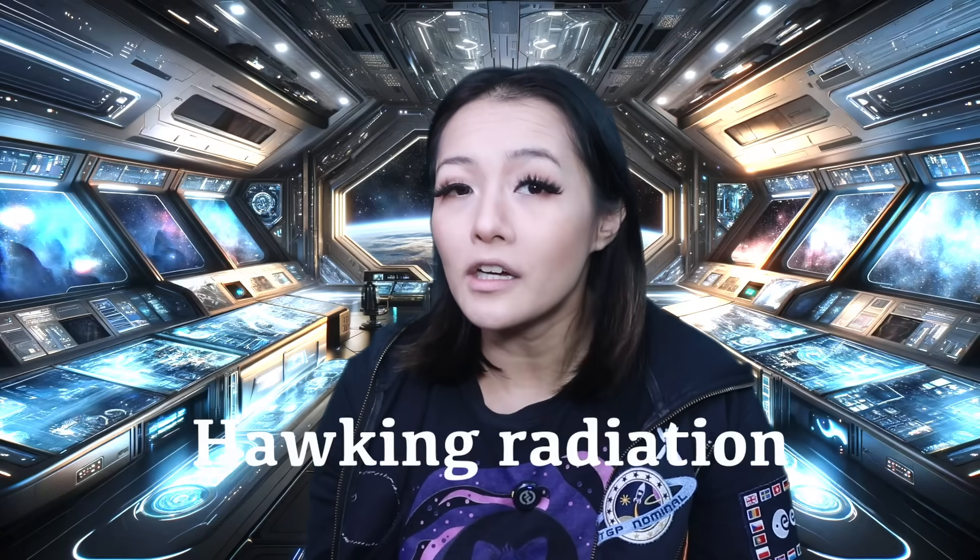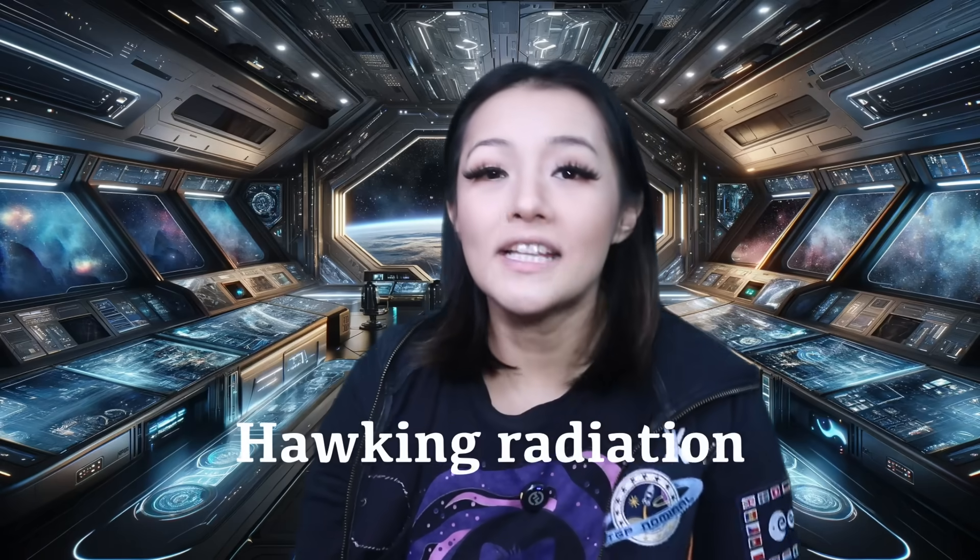In 1974, Hawking found the answer. By applying quantum mechanics to the fabric of space-time near the event horizon, he showed that black holes aren't perfectly black. They must slowly leak energy in the form of particles, and this phenomenon is now known as Hawking radiation. This was one of the most fundamental revelations about black holes, and it was a direct result of the insights that began with the area theorem.